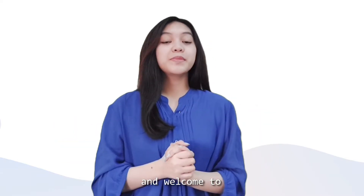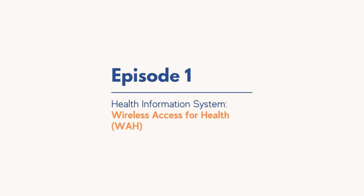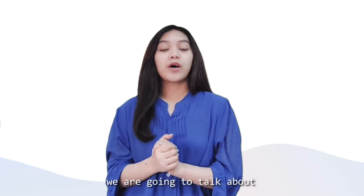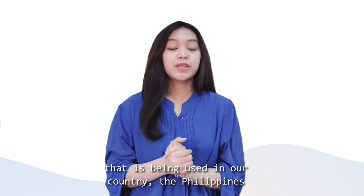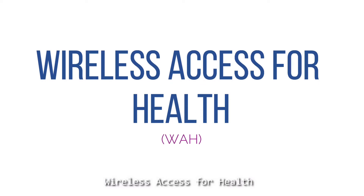Hello guys and welcome to MedTech in the Making. For today's video, we are going to talk about a health information system that is being used in our country, the Philippines. And that is the Wireless Access for Health.